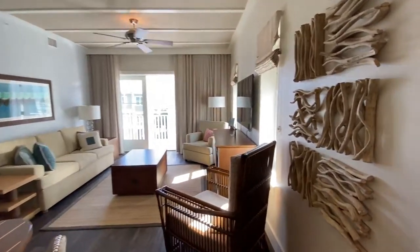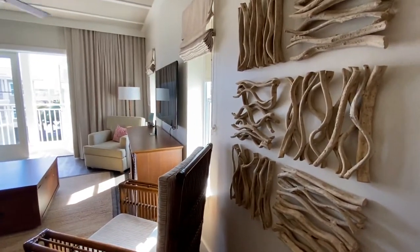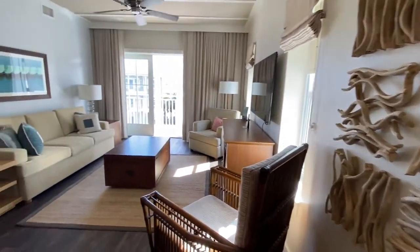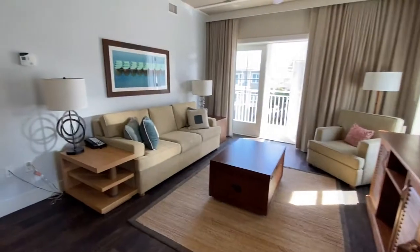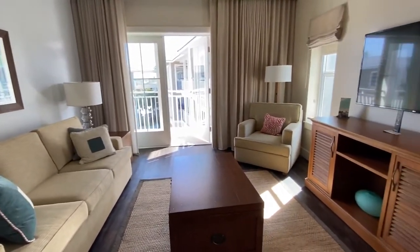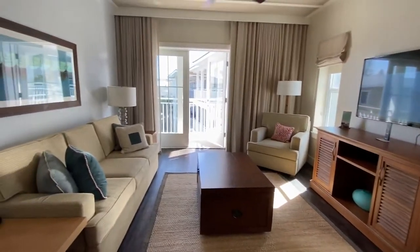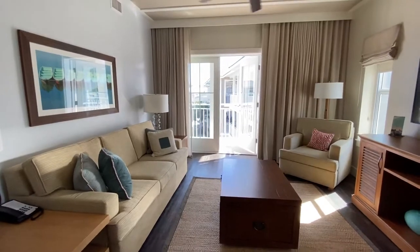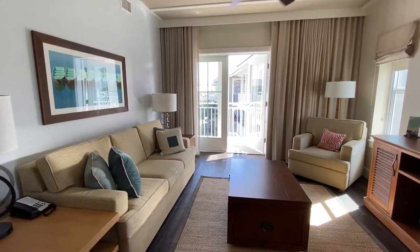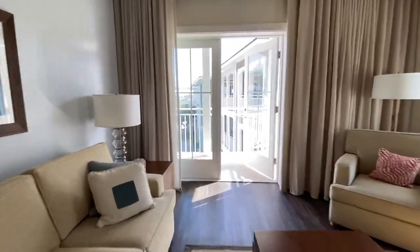All condos are identical with the decor and the furnishings, so what you see in this video or other videos, you will see in all of them. I'm here in the Marina building. The Marina building has two king beds, and the rooms all come with two king beds and a sleeper sofa, sleeping six people comfortably. Let's go on out and take a look.